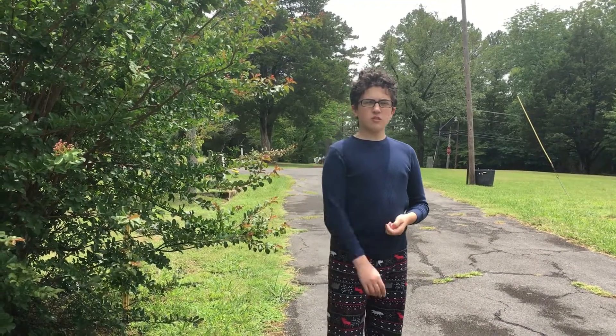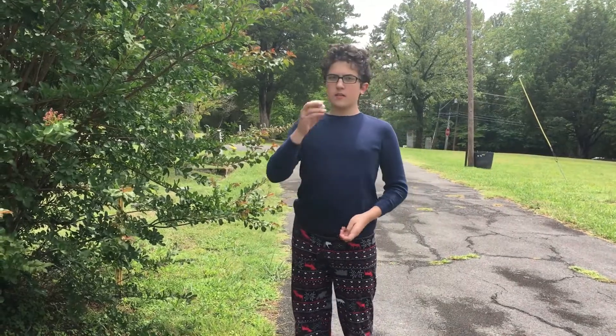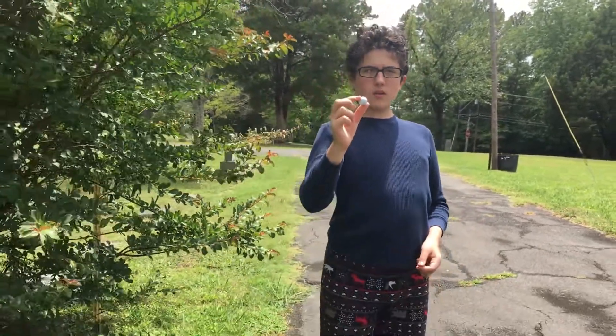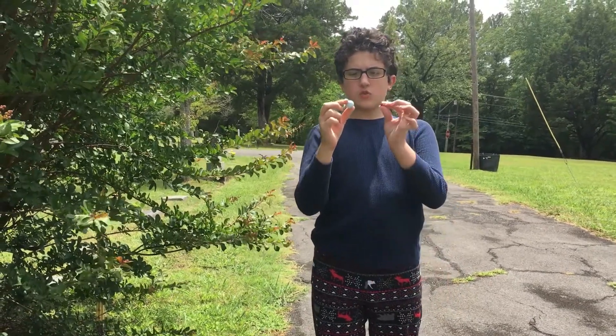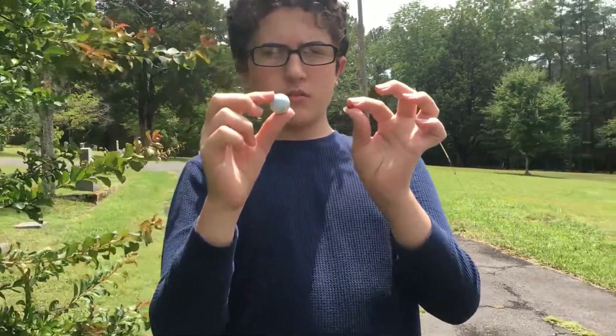I mentioned earlier that Orcus and Pluto were sort of like orbital twins with very similar orbits. Well, there's actually another pair of orbital twins: Gonggong and Eris. Yes, this is the Eris I was talking about — it's the reason Pluto got demoted. Eris is sort of a white color, about the same size as Pluto but about 30% more massive, and twice as far from the Sun. It has one moon called Dysnomia. Dysnomia is red in color.